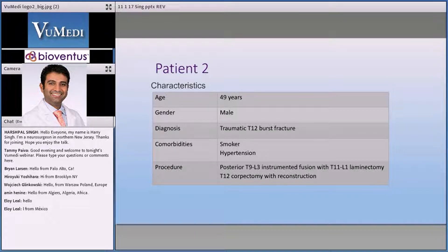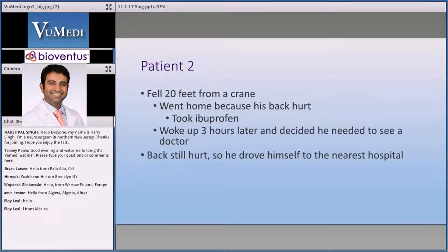He ended up having a traumatic T12 burst fracture, and we ended up reconstructing him as you can see on the procedure portion. But just to let you know his story — he went home because his back hurt. He took the rest of the day off, went home, took ibuprofen, woke up three hours later and said his back really hurts.